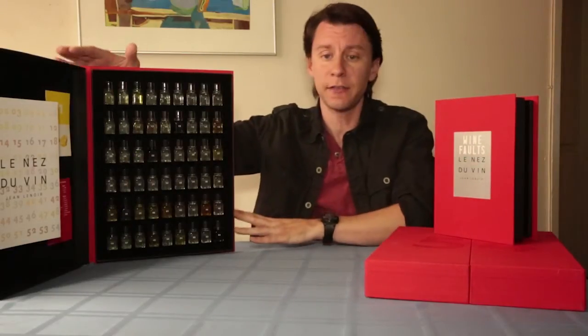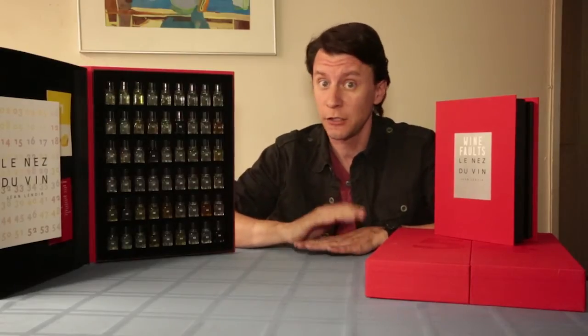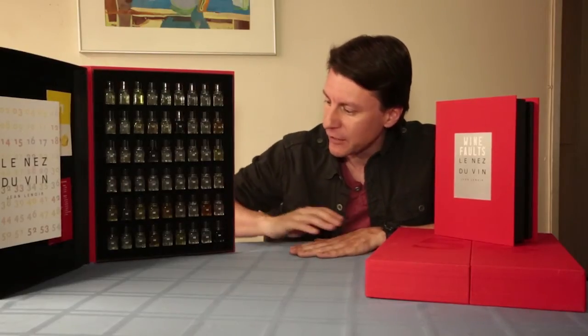This kit here is their master kit, which, I have to tell you, is not inexpensive. It was a gift for my girlfriend, which is super awesome. But this kit has got 54 of the scents in here.